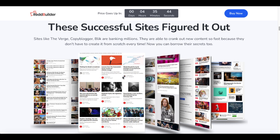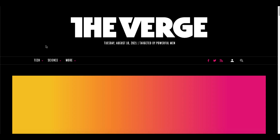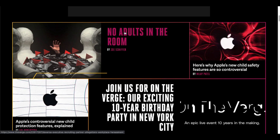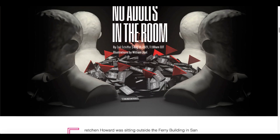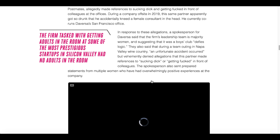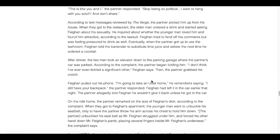The sales page compares successful sites like The Verge, Copyblogger, and Bilk — saying they bank millions by cranking out content fast because they don't create it from scratch. 'Now you can borrow their secrets too.' So let's compare The Verge to a RedBuilder site — going to theverge.com and clicking the very first article. Look at the content, look at how it's formatted, look at the length and depth of this content.